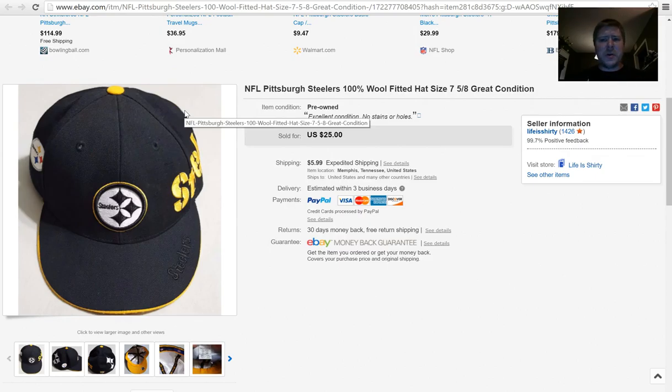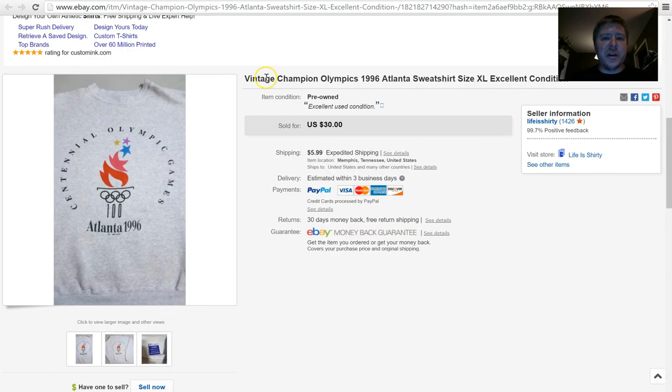On to the good sales. This was a hat I picked quite a while ago — I had it in a tub for over six to eight months. I'm not picking hats like this anymore just because of personal preference, but this one did very well. I accepted an offer of $21 plus $5.99 shipping for that particular hat. Next, with the Olympics right around the corner, a vintage 1996 Atlanta Olympics sweatshirt.